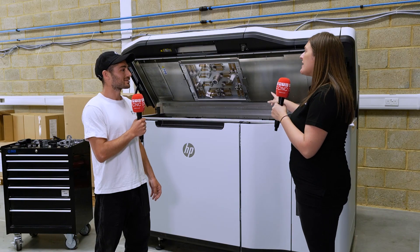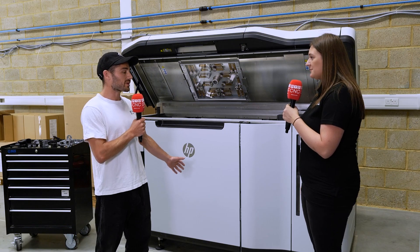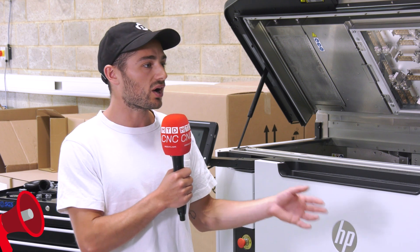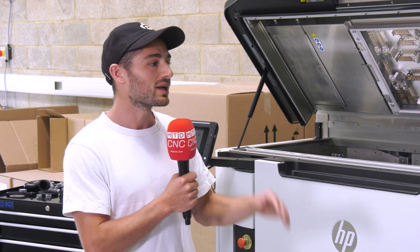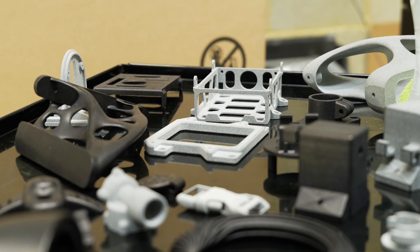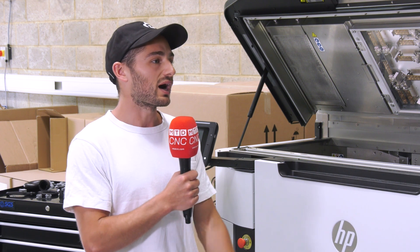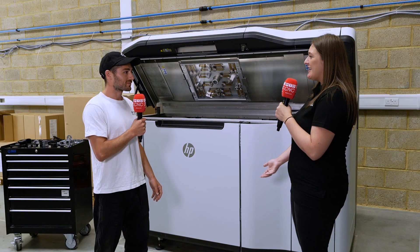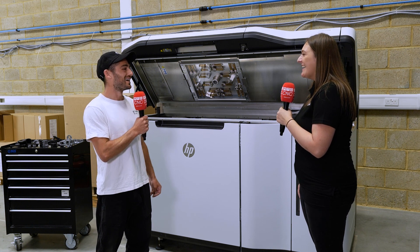One of the benefits of this technology is recycling material. The powder recyclability of this machine is fantastic. We can produce larger, more sparse components that don't fill up the whole build chamber, and 80% of the unused powder can be recycled. This actually puts the pricing model of MJF different to our alternative SLS, and it means for certain geometries you can get parts for a much more economical price. That's a huge benefit — you're saving money and recycling material. And yes, we are on our way to investing in more machines.